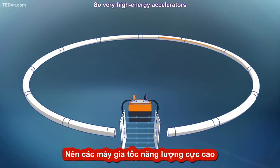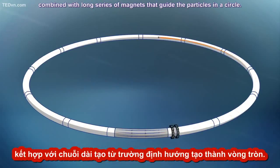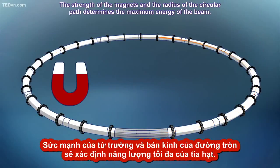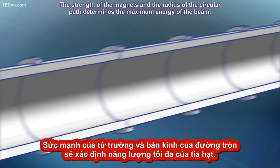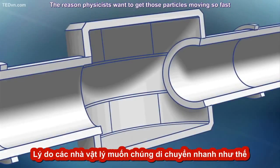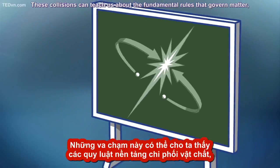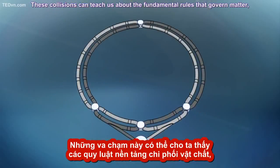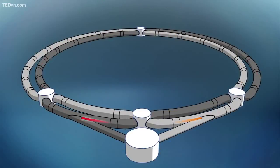Very high energy accelerators consist of a short region with accelerating electric fields, combined with a long series of magnets that guide the particles in a circle. The strength of the magnets and the radius of the circular path determines the maximum energy of the beam. Once the beam is zooming along, the real fun begins — the smashing. The reason physicists want to get those particles moving so fast is so they can slam them into one another. These collisions can teach us about the fundamental rules that govern matter, but they'd be impossible without the feat of engineering that is the particle accelerator.